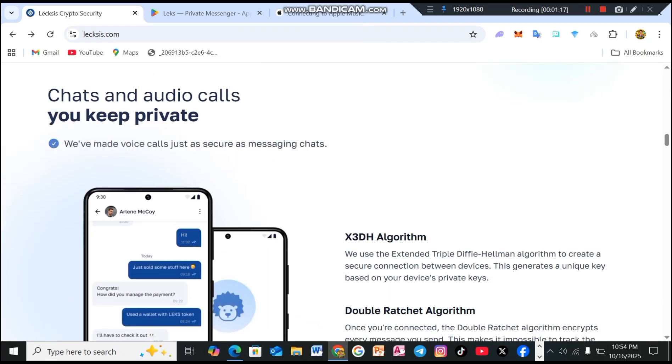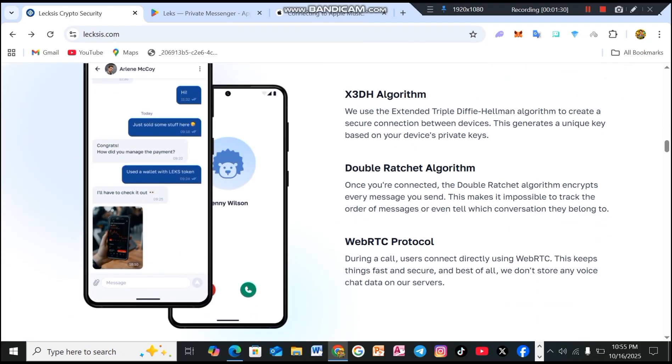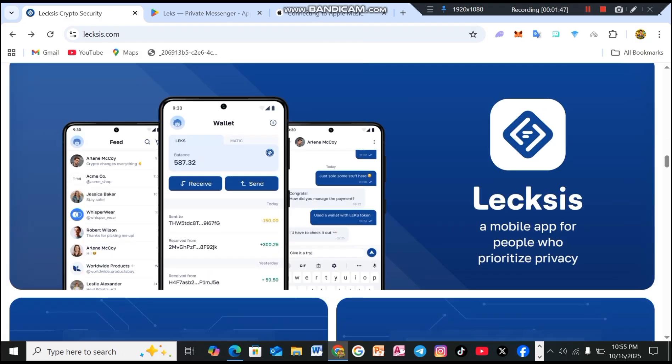You may have seen many applications where you can encrypt your messages, but your voice and calls still get recorded. This problem does not exist in Lexis. They use the extended triple Diffie-Hellman algorithm to create a secure connection between devices, generating a unique key based on your device's private keys. The double ratchet algorithm then encrypts every message you send, making it impossible to track the order of messages or even know which conversation they belong to. During a call, users connect directly using WebRTC, which keeps communication fast and secure. Lexis does not store any voice chat data on their servers.